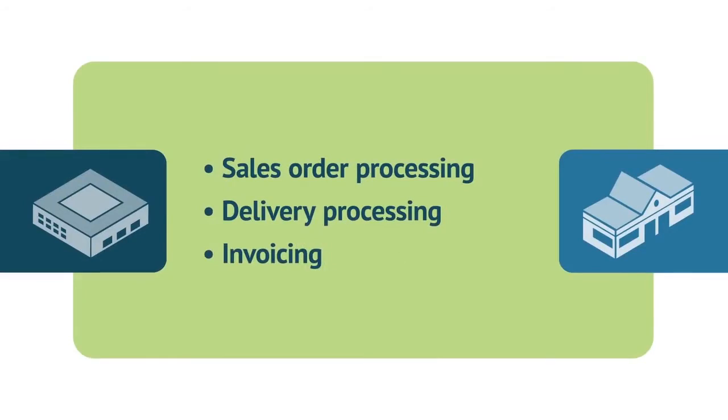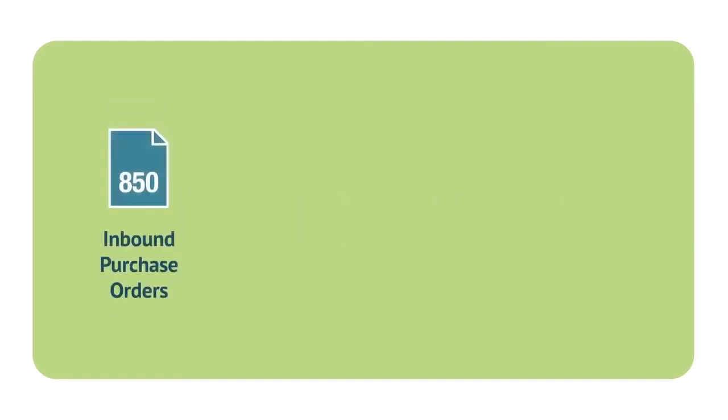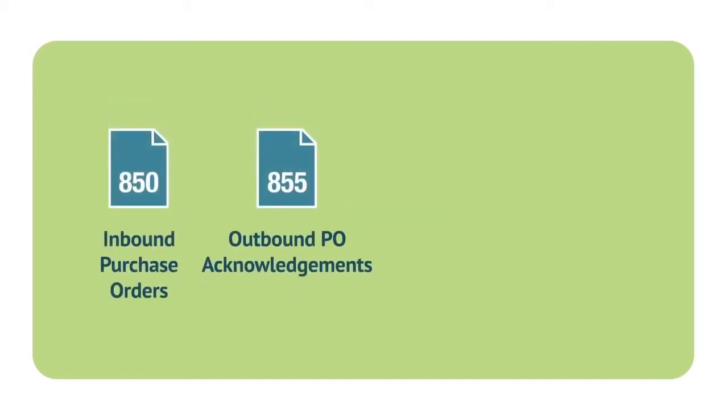This SAP Business One integration includes the following EDI transactions: inbound purchase orders, outbound purchase order acknowledgements, outbound invoices, and outbound advance ship notices.